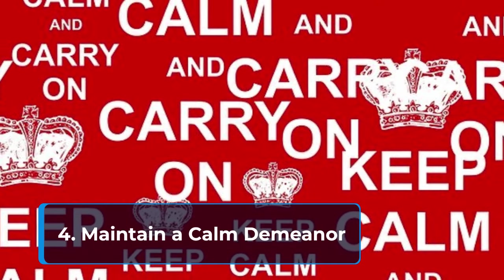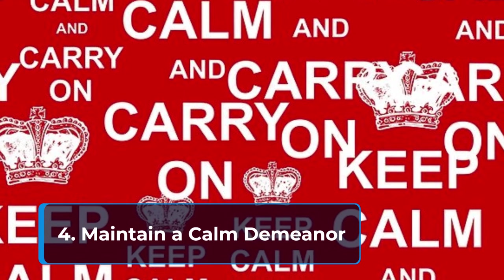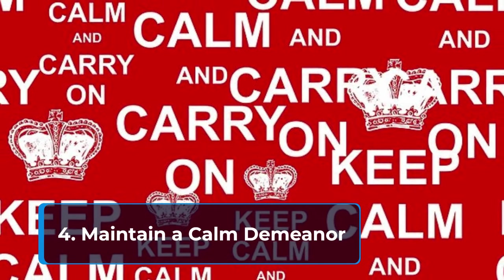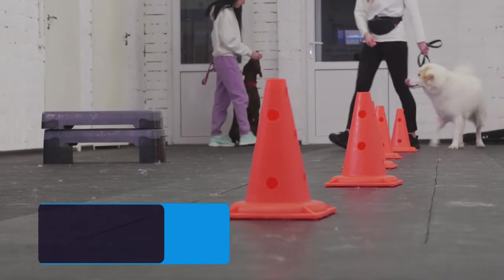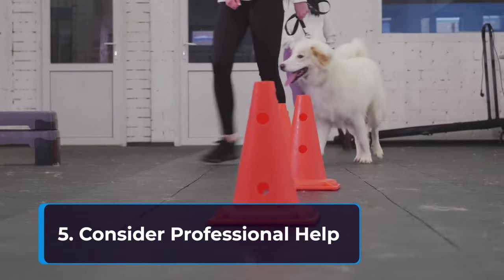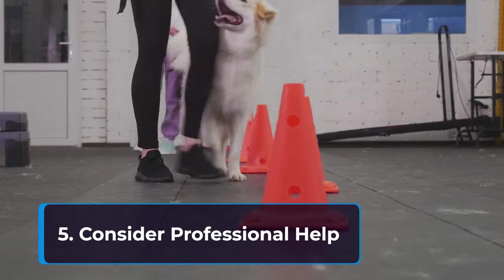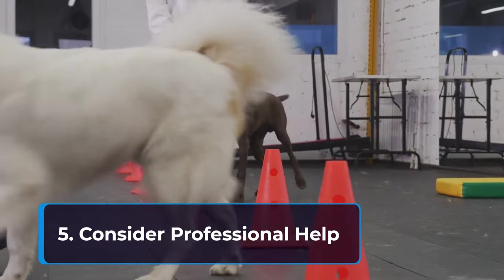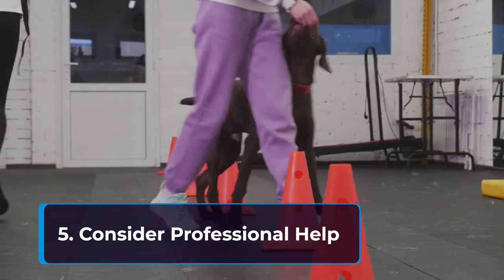Fourth, maintain a calm demeanor — getting frustrated or angry during walks will only make things worse. Stay calm and patient throughout the training process. Fifth, consider professional help — if you're struggling to train your dog on your own, consider seeking help from a certified professional dog trainer. They can provide personalized guidance and address any specific challenges you might be facing.